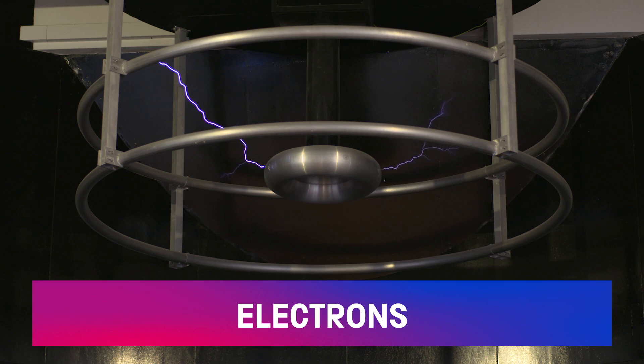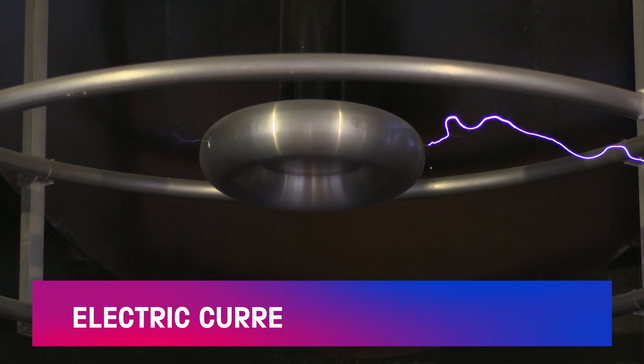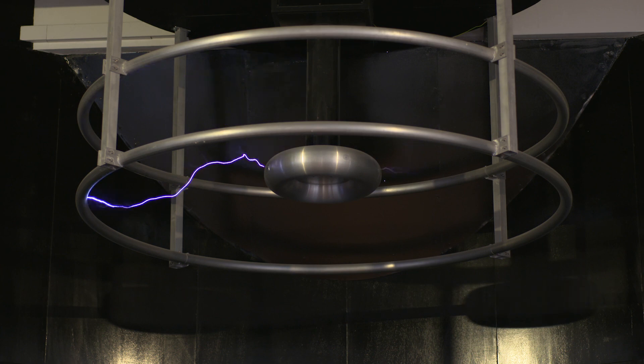The electrons jump from the outer ring to the inner ring and we get a spark, or lightning bolt. That's what electric current is — it's a flow of charge. The current in a lightning bolt is around 30,000 amps, compared with about 10 amps for most domestic appliances.